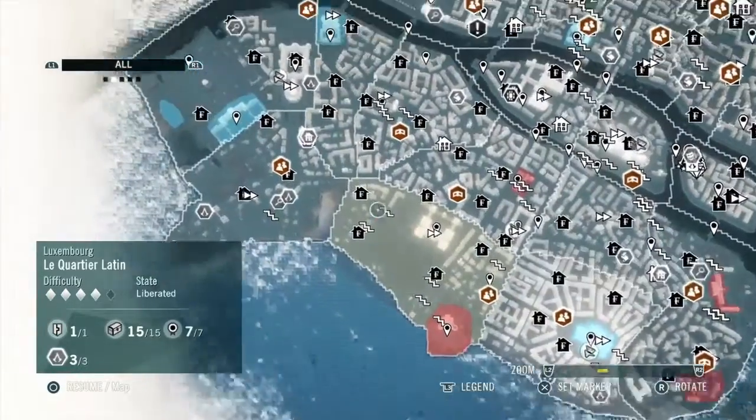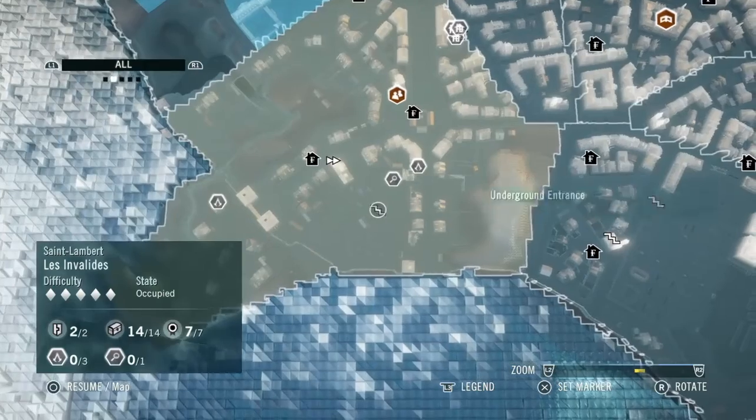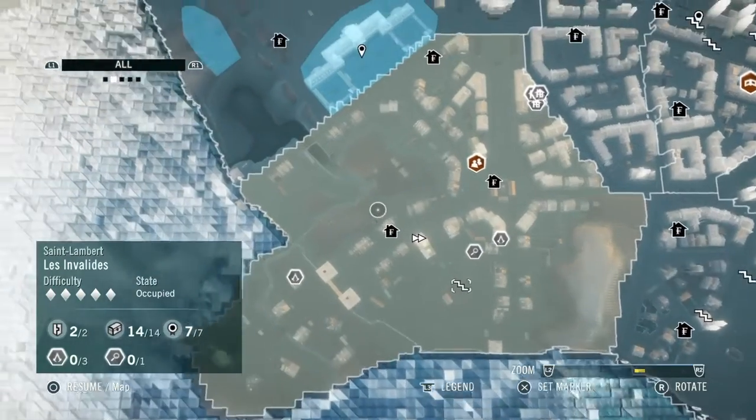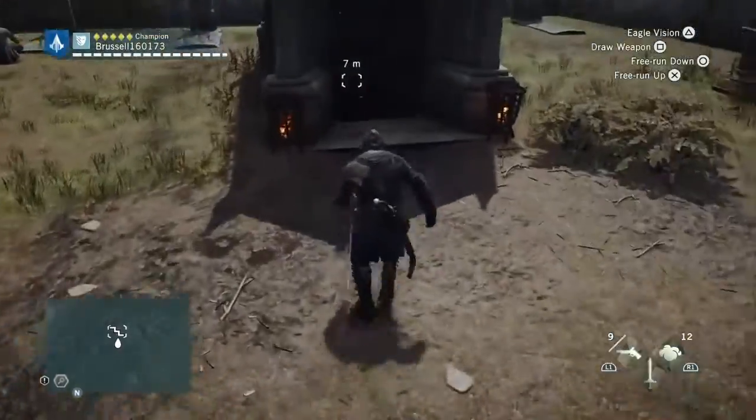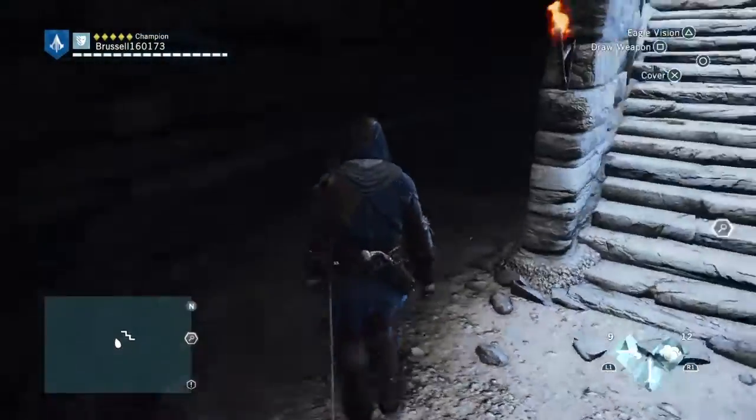So this one is over here in the Invalides area, but it's also underground. You need to go to that underground entrance that I just marked, and then going down the stairs — I'll show you where it is.